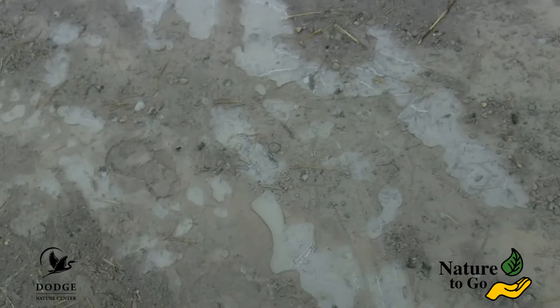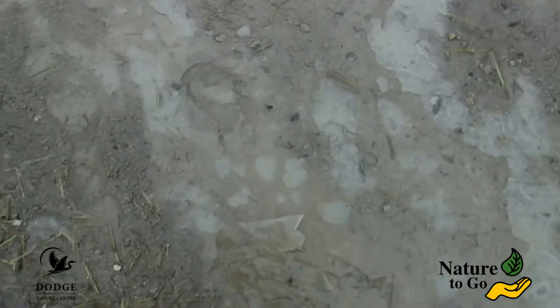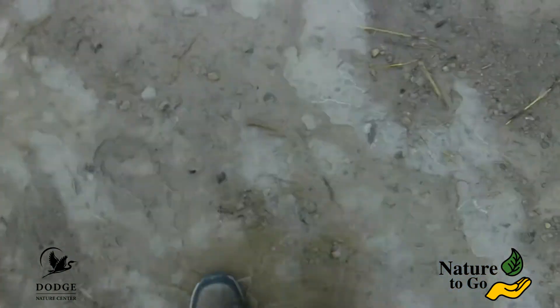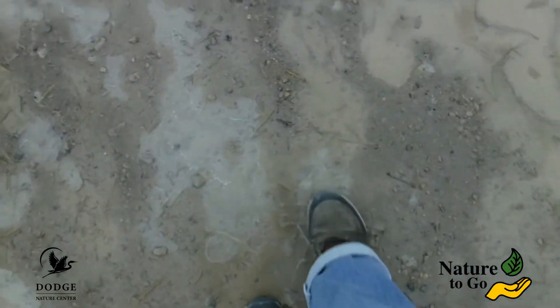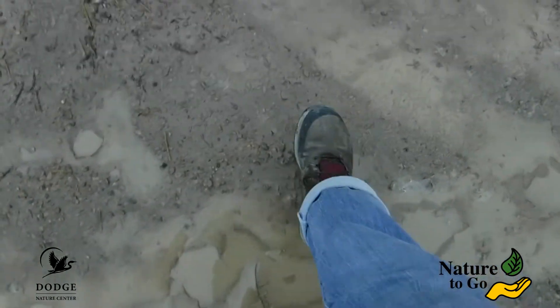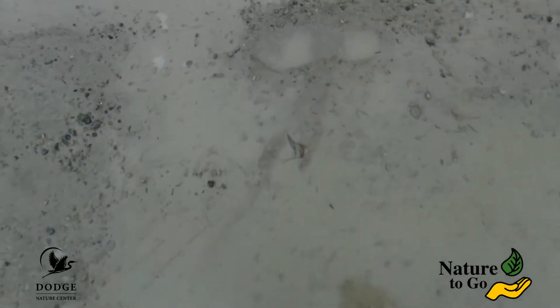One of my favorite parts of spring is finding this ice — so much fun to crack. And of course, mixed in with it, mud, so much gooey gooey mud.